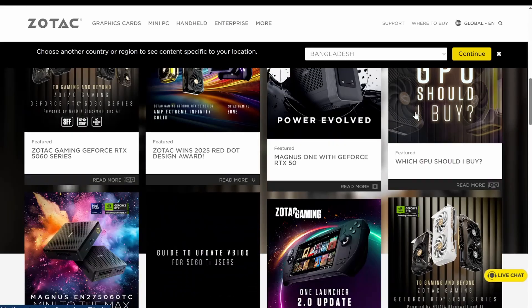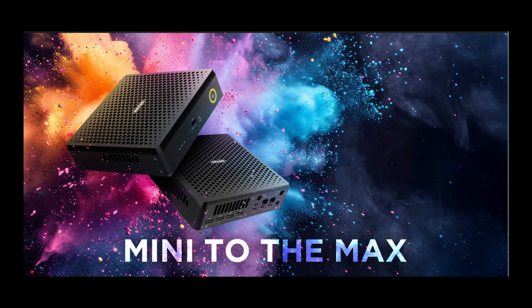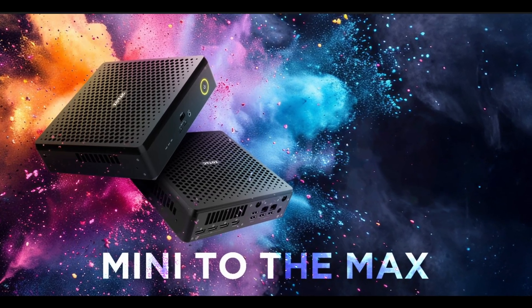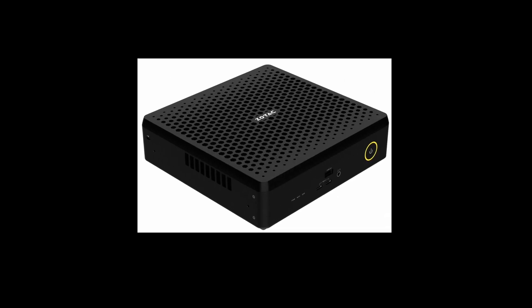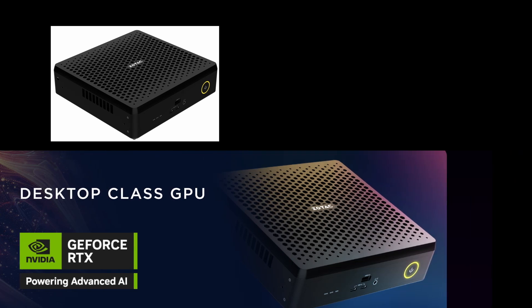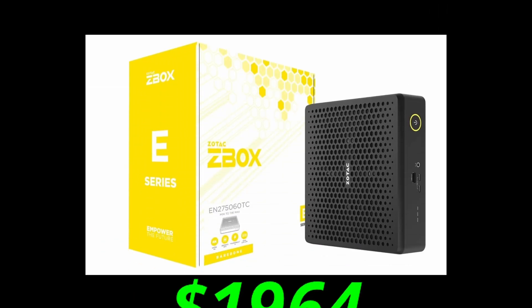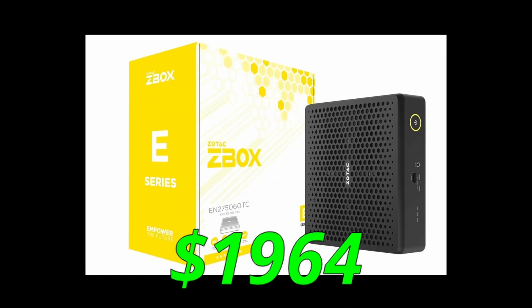Zotac just revealed their brand new ZBOX Magnus EN 2756TC, and honestly it might be one of the smallest high-end gaming PCs ever made. We are talking about a full Intel Core Ultra 7 processor and RTX 5060 Ti 16GB GPU inside a body smaller than an external GPU box. Let's see what this $1964 mini beast can do.